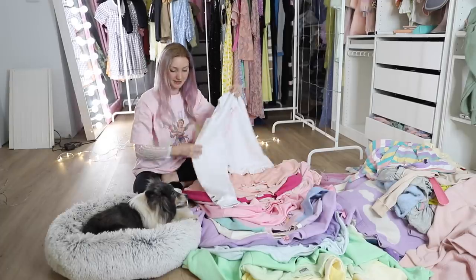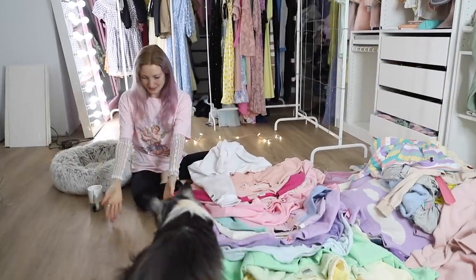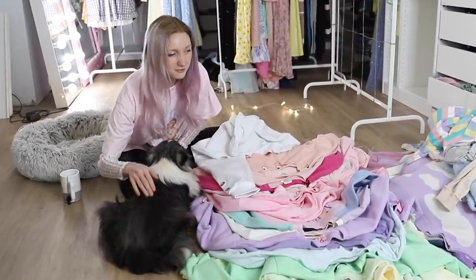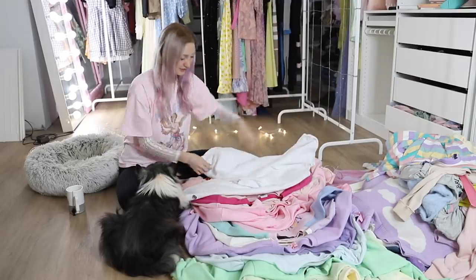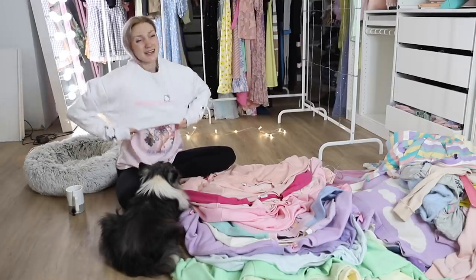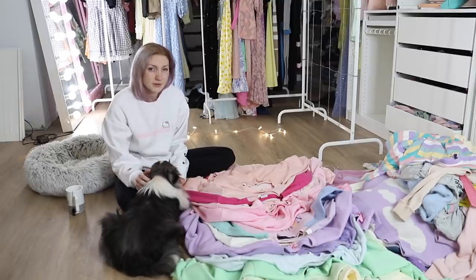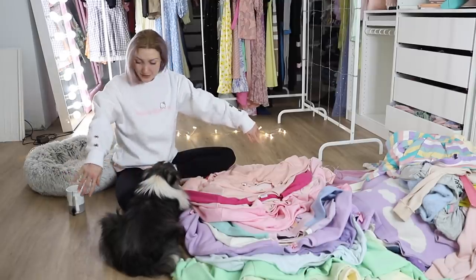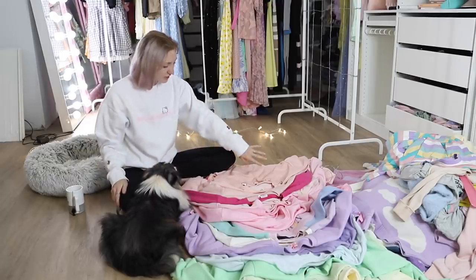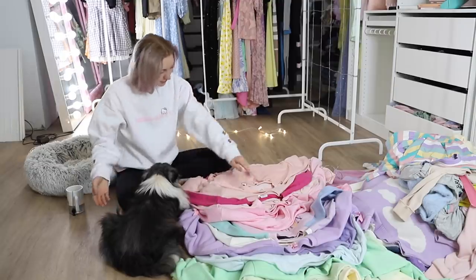Sweater number one is from my Hello Kitty Chuu video. This is a Hello Kitty pullover sweater. Anything from Chuu is a little bit more expensive, but they're such good quality — so cozy, really nice length, sleeves are really long. There was ribbon in the holes but I've washed this so many times the ribbon has gone. The purple one still has its ribbon, but I don't know where the white one's ribbon went.